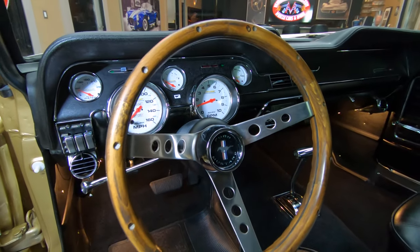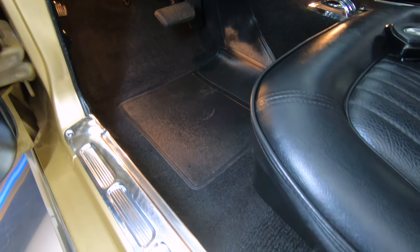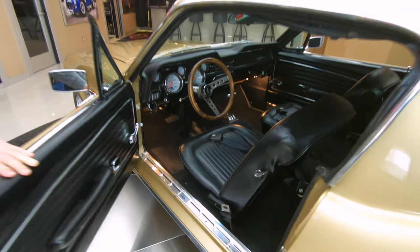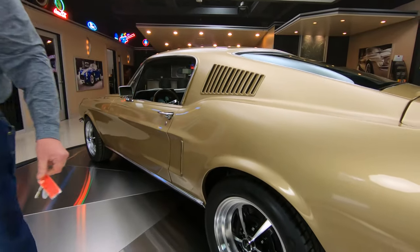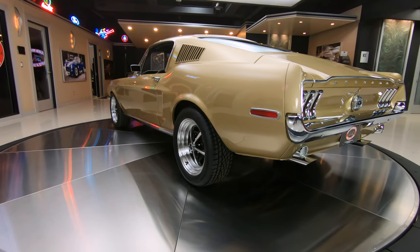It is an automatic car, it's got a C4 in it. All the chrome inside there is looking good, all the upholstery is looking sweet. And again, I just love the stance on this thing — look at the way it sets. That's exactly what a muscle car should look like right there.